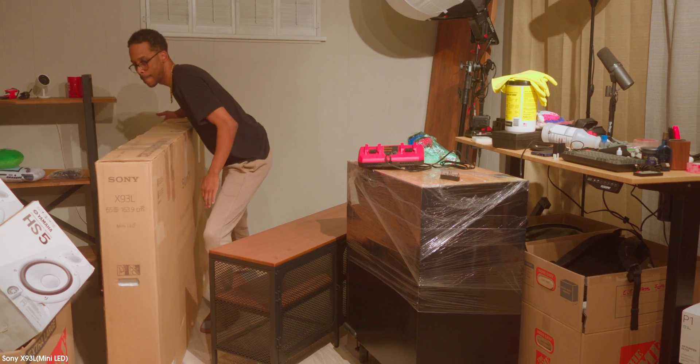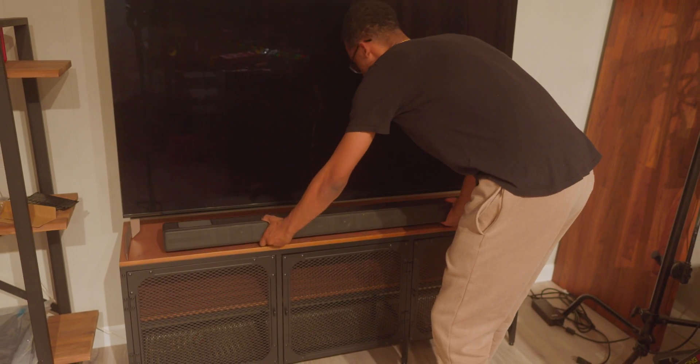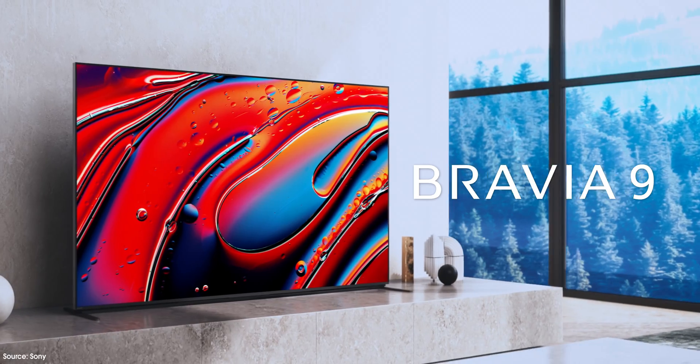If your TV faces any type of window reflections or light reflections, then in that situation you might want to consider a mini LED panel — something like the Sony X93L or their newly released Bravia 7 and Bravia 9. But that might not be your preference.